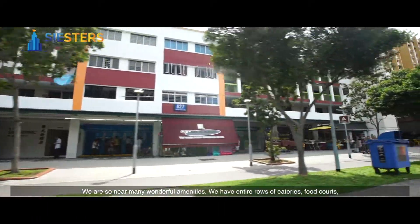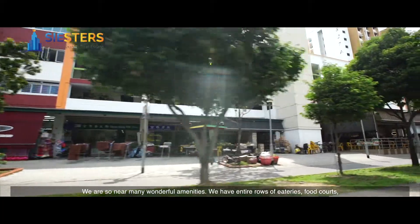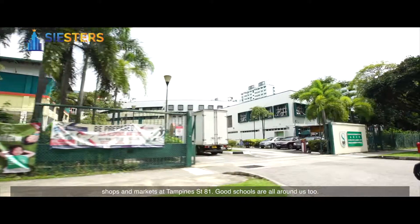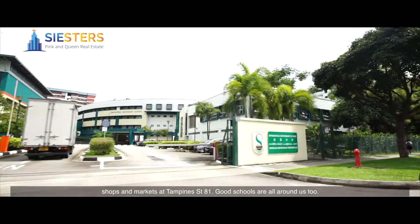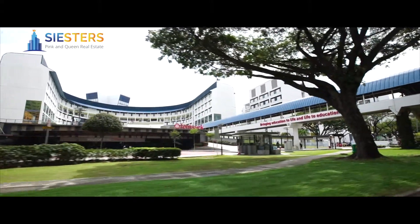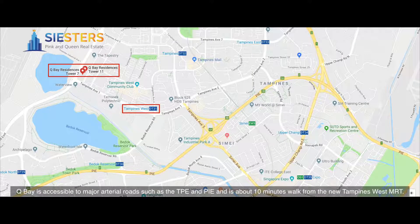We are so near many wonderful amenities. We have an entire row of eateries, food courts, shops and markets at Tampines Street 81. Good schools are all around us too. Q Bay is accessible to major arterial roads such as the TPE and PIE, and is about 10 minutes walk from the new Tampines Square MRT.